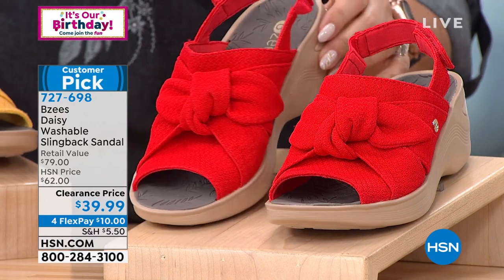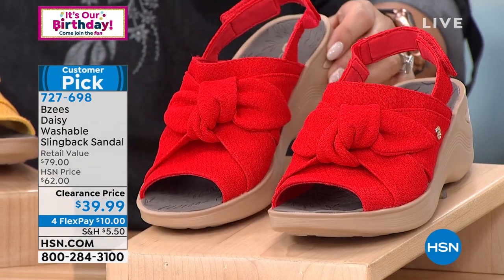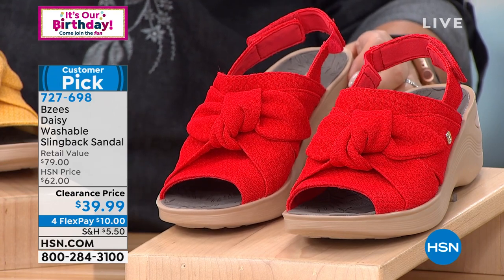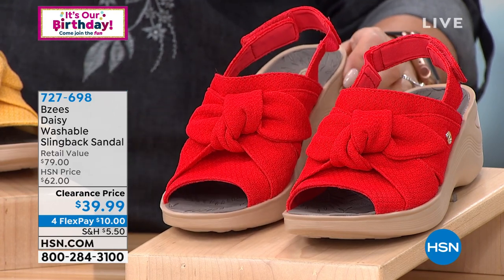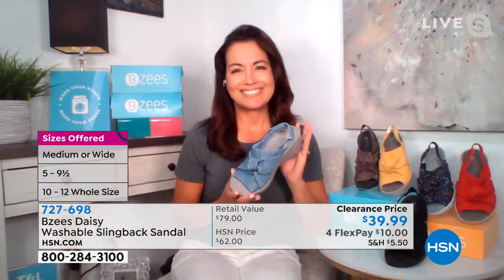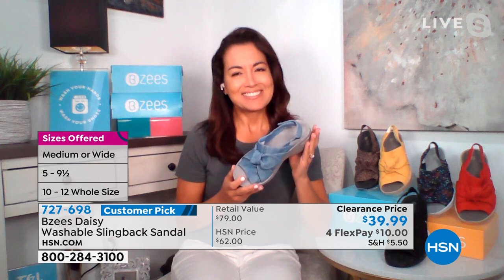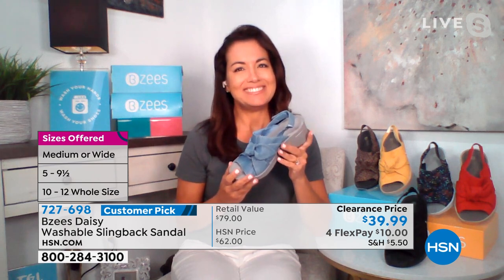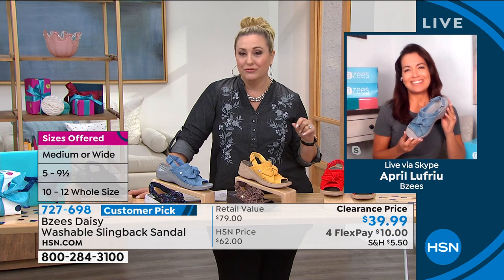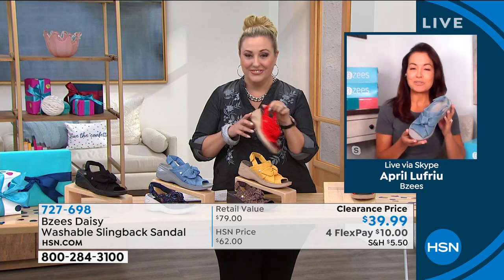Think about red — you've got a little denim dress and a pop of red. These are on a clearance price of just $39.99. April Lafrio is the guest for Beezy's. April, you and I have presented this shoe before but never at this price. It's never going to go out of style; it's just such a cute shoe — truly adorable.